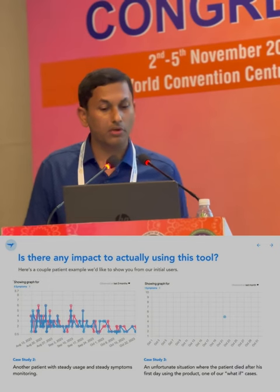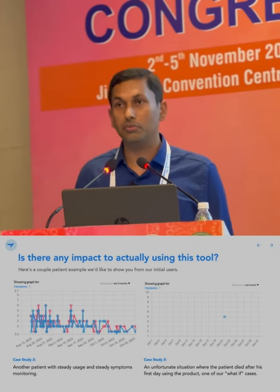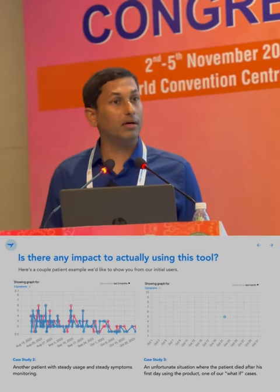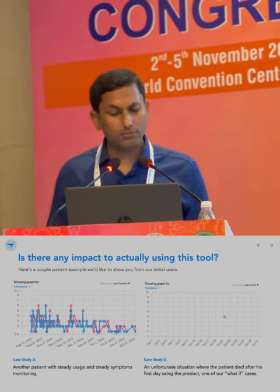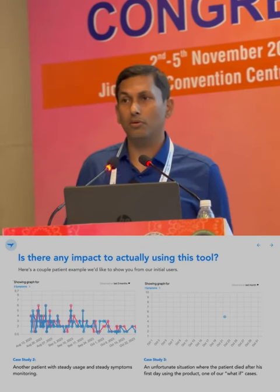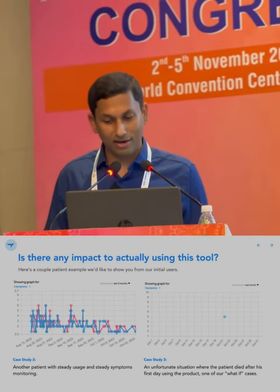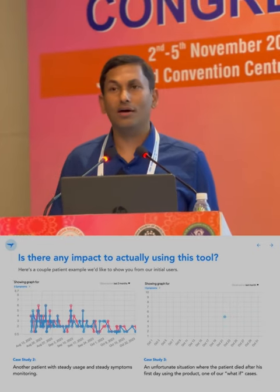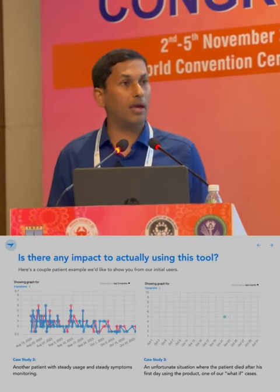Case study 2: a patient on serotonin at 450 mg had greater gastrointestinal symptoms in the initial days. We reduced the dose to 300 mg and have objective measurement, based on patient report, that she feels better. Case study 3: an unfortunate case. A patient logged data on October 21st — nausea of 5. Subsequently we realized the patient had been vomiting and in pain. He died 24 hours later. This was a preventable catastrophe. Had the patient reported to us properly or called us, we could have probably saved his life.